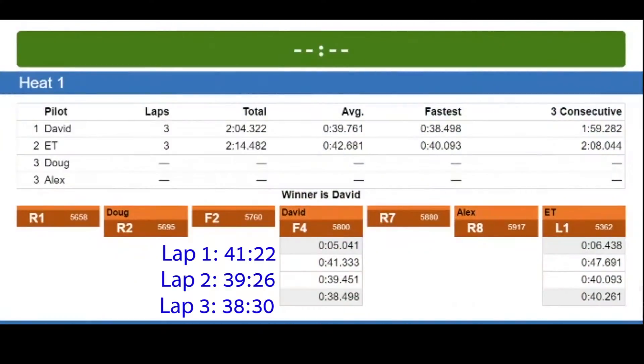To me the race timer is a huge benefit in racing. I like the way it calls out the times and the names. I hope you enjoyed watching. See ya.